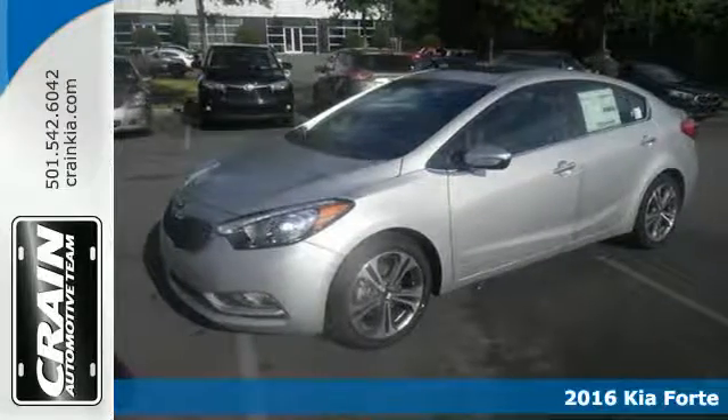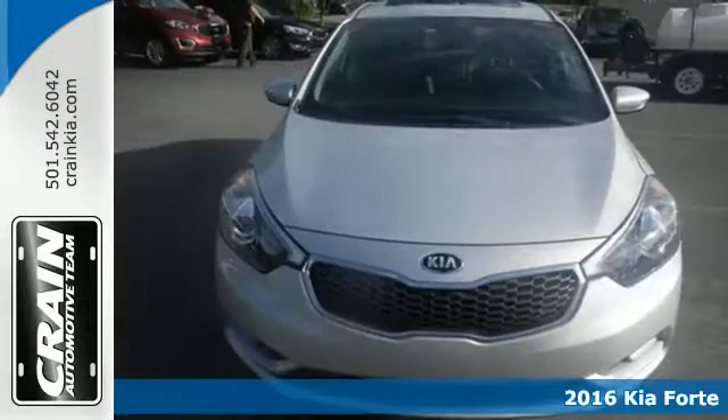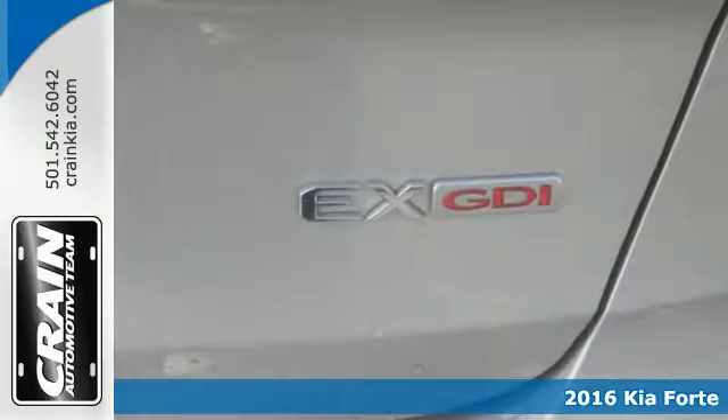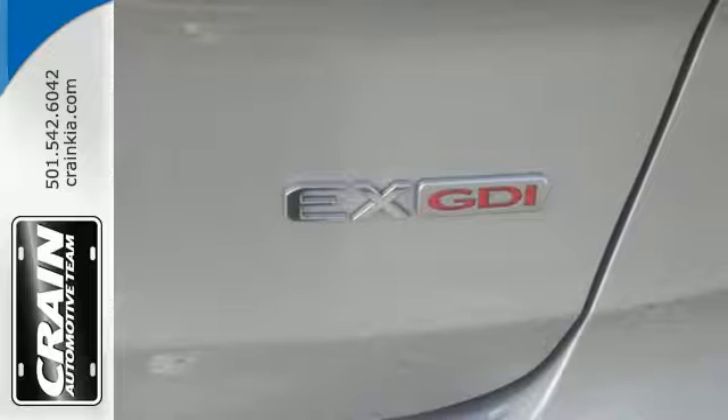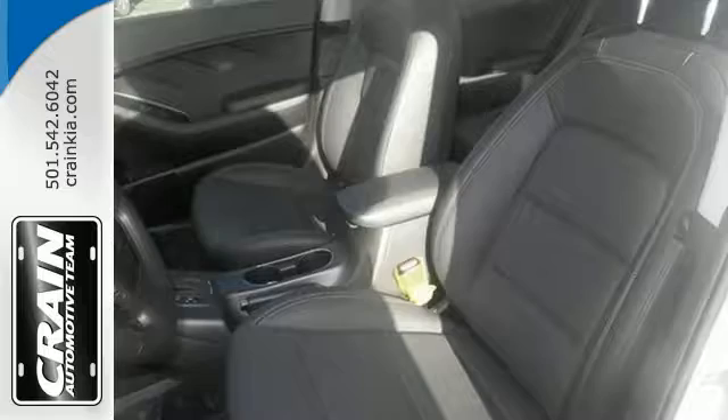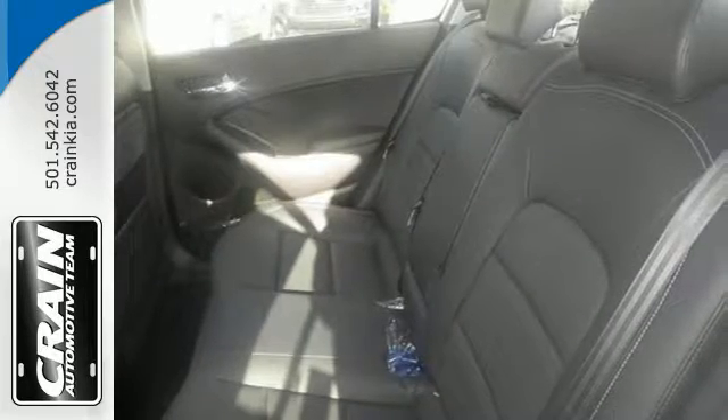Here's a 2016 Kia Forte. This compact sedan has modern style that looks good and has all the things you like. Immerse yourself in the crystal clear sound of Sirius XM satellite radio and appreciate the convenience of Bluetooth and the USB auxiliary audio input.